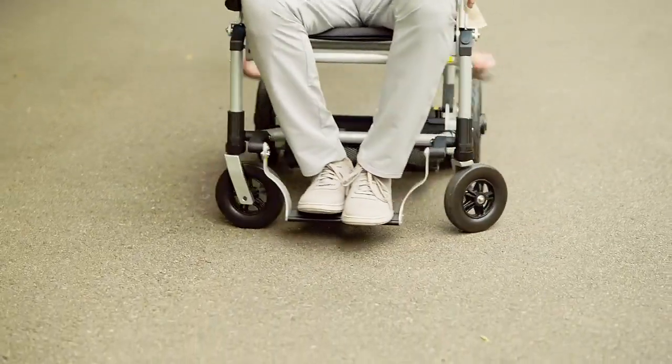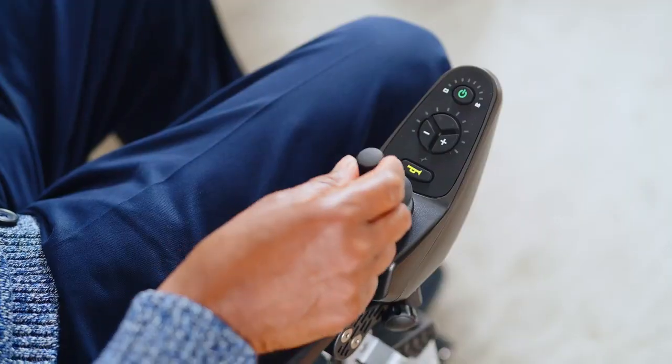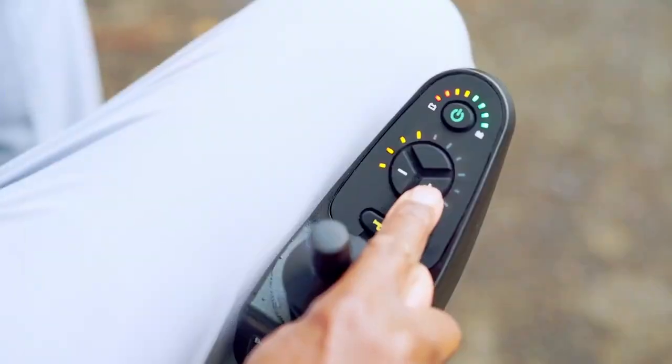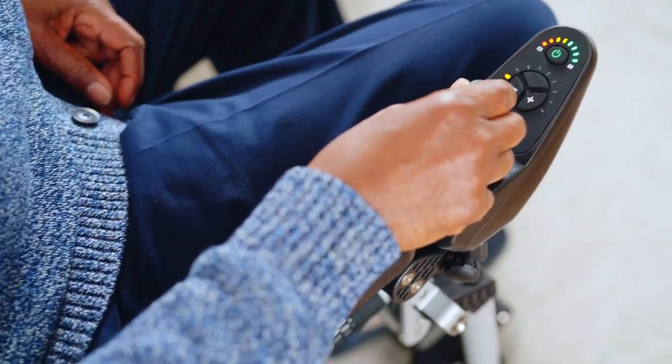You have full 360-degree control at your fingertips. One-handed joystick steering moves you forwards, backwards, and side to side. You'll be zooming around in minutes. Your speed is managed by both the speed range you select and how far you push the joystick.